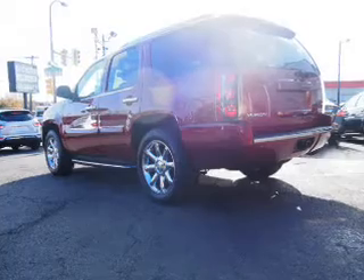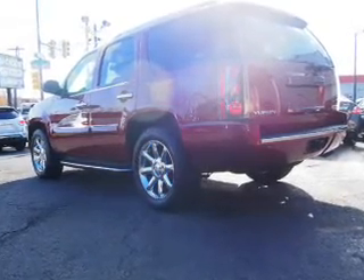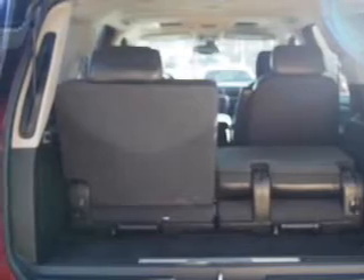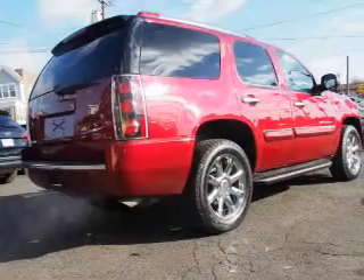Inside you'll find third-row seats, leather seats, heated seats, remote start, steering wheel controls, a premium sound system, automatic climate control, curtain head airbags, front airbags, and side airbags.